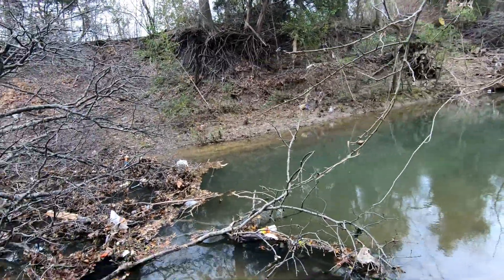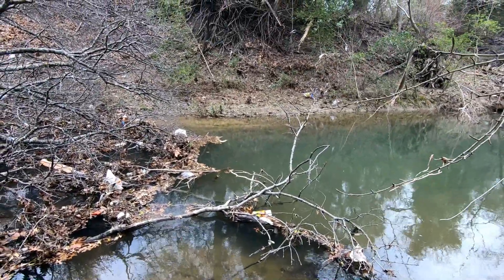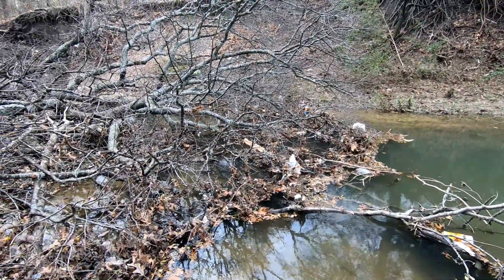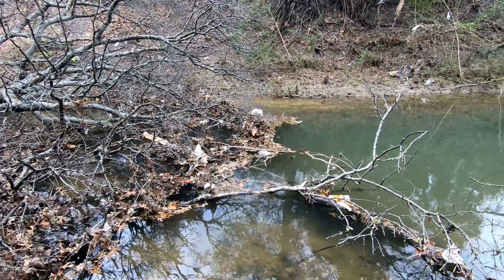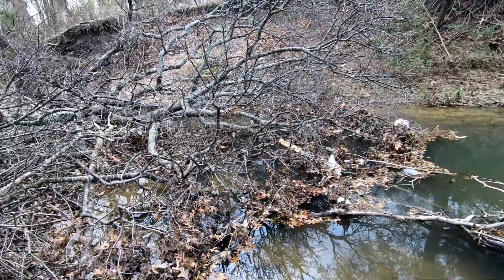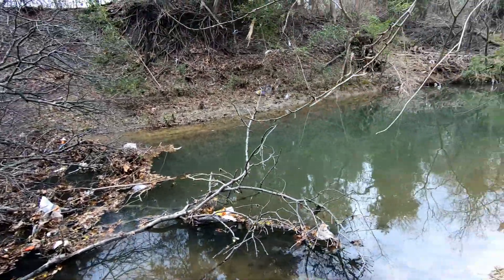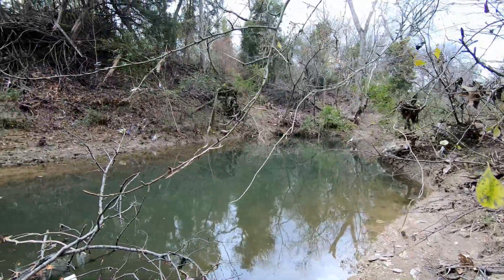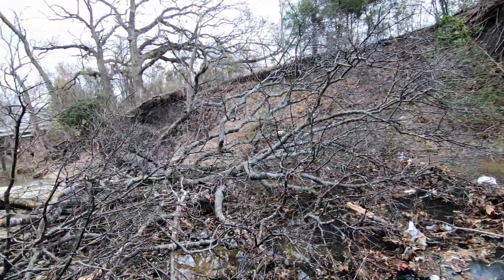One small rain in one day, and we have massive amounts of trash and a dam going. More work.